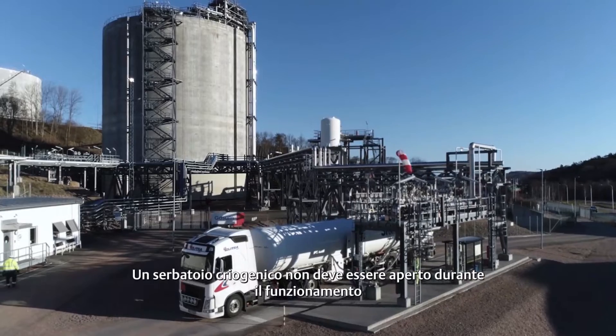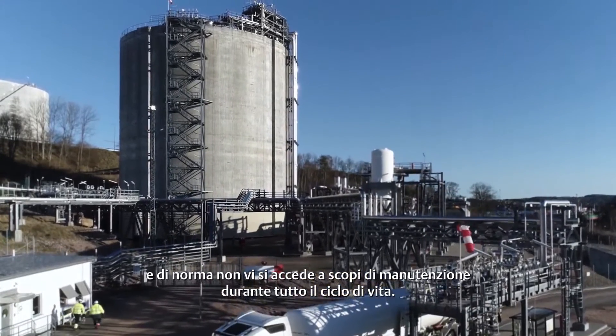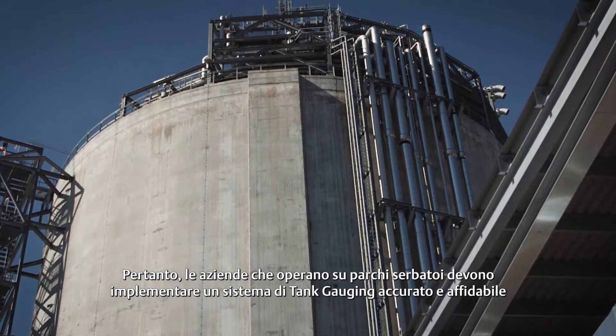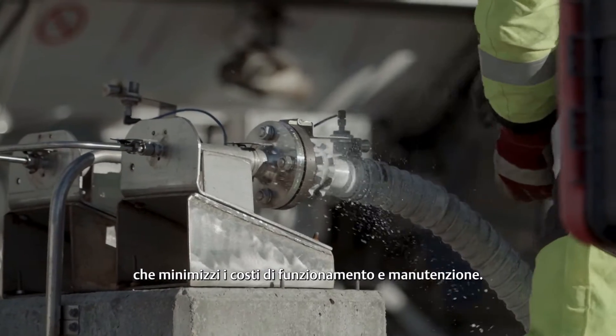The cryogenic tank is not opened during operation, and it is normally not accessed for maintenance purposes during its entire life cycle. For this reason, tank farm operators need to implement an accurate and reliable tank gauging system that will help minimise operation and maintenance costs.